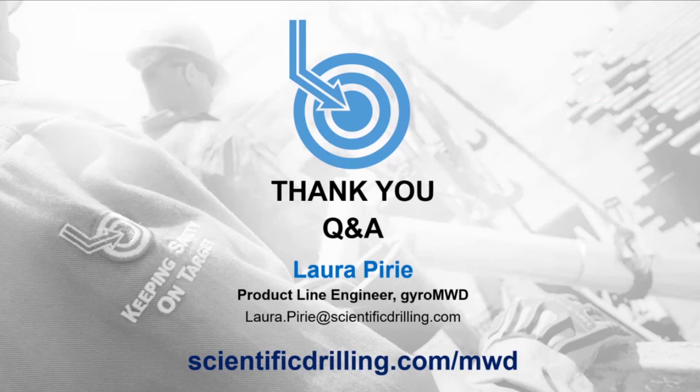On experience with Gyro MWD in unconventional wells in Argentina: not that we are aware of for that specific application, but we absolutely can offer Gyro MWD services in unconventional wells. We have an operating partner in Argentina and have gyros and MWD equipment there through that partnership, so it should not be a problem.